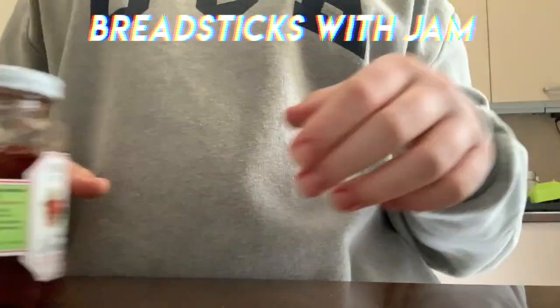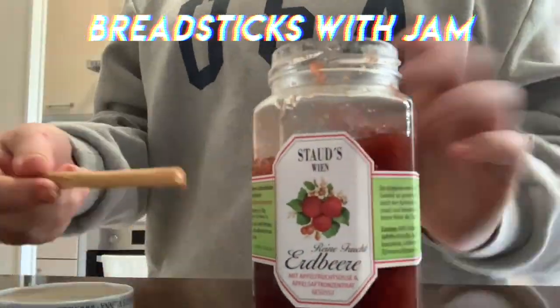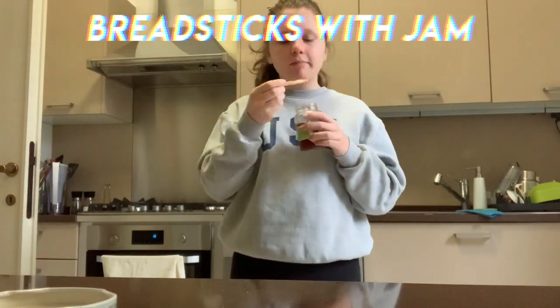You can also take some breadsticks and just dip them in anything you like. For example, I dip them in jam and it tastes so good. That's it for today's video!